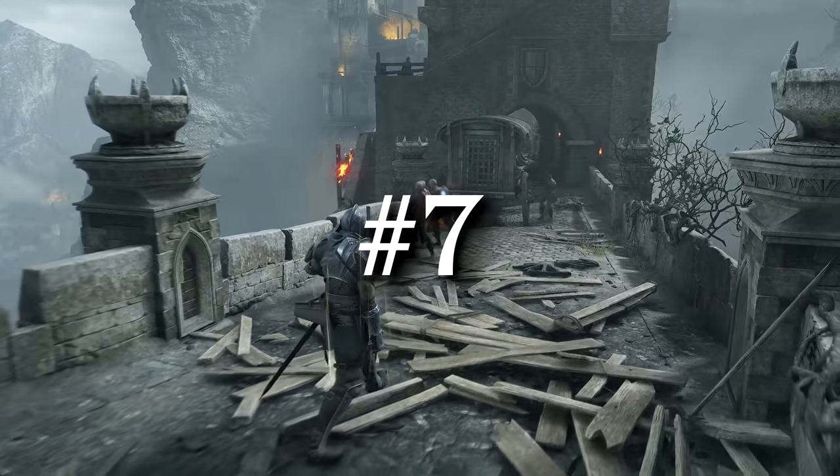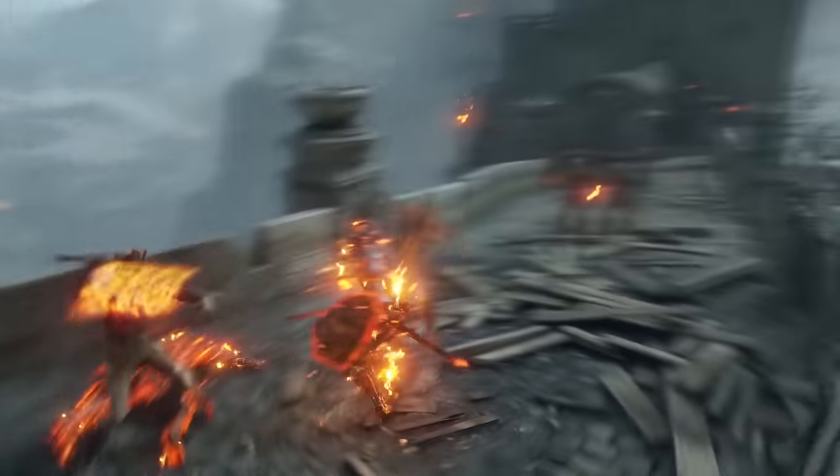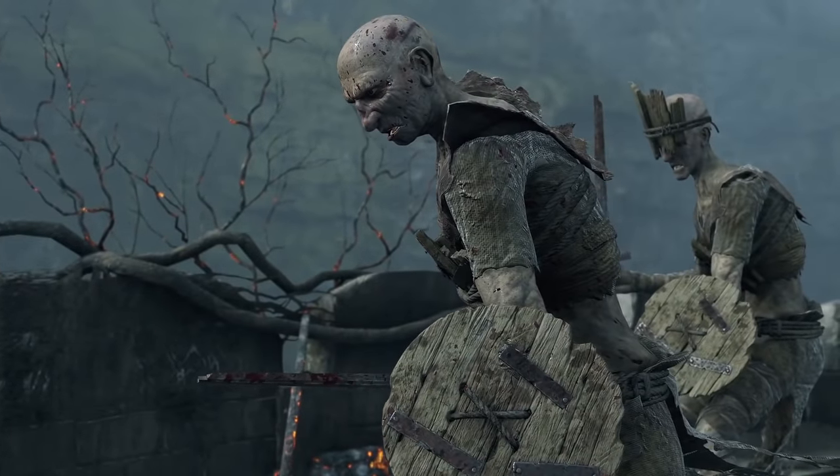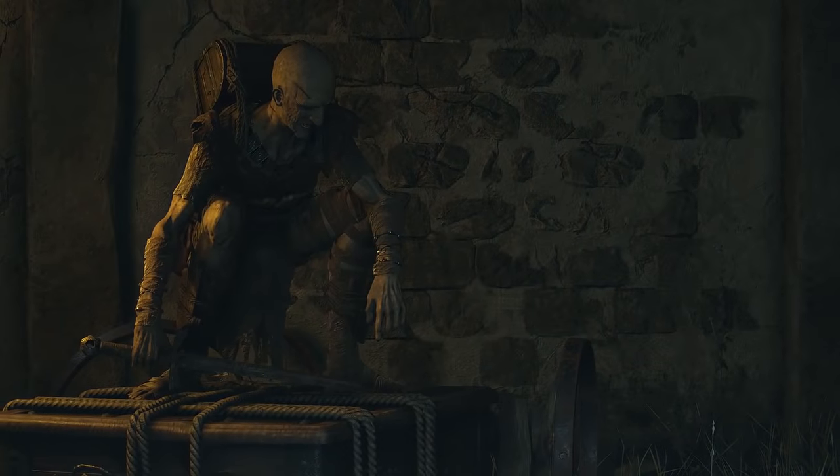In a recent Demon's Souls Prepare to Cry, we talked about Boletaria's proclivity for slaves, and how important they were to their wars and to their greater society. Turns out, slaves are more entrenched in this game than I thought.